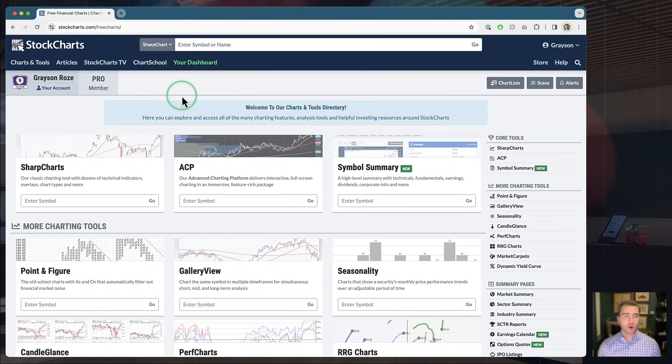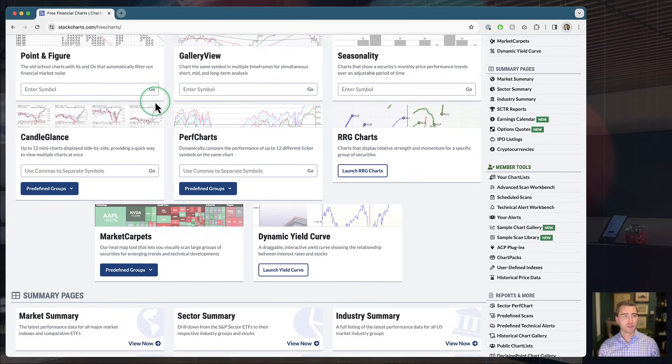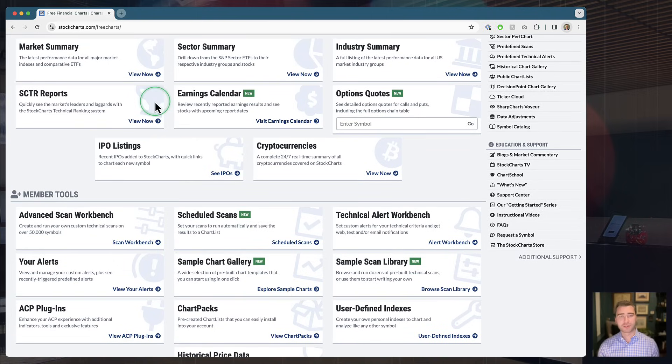We've actually built these charts directly into the new workbench, which is coming out later this month. Then we'll take a look at a hidden gem — our historical chart gallery — another great place to find sample charts. After that, we'll jump over to ACP to show you how sample charts are built into our advanced charting platform as well. Starting today's show from our Charts and Tools page — get there by going to the top left corner of the StockCharts website, hit Charts and Tools. That takes you to our directory of everything on StockCharts, which has been building for 25 years.